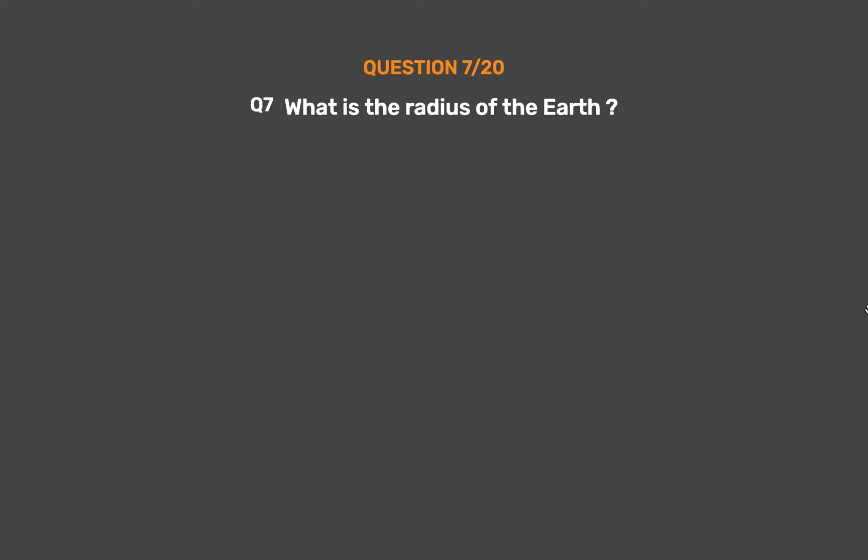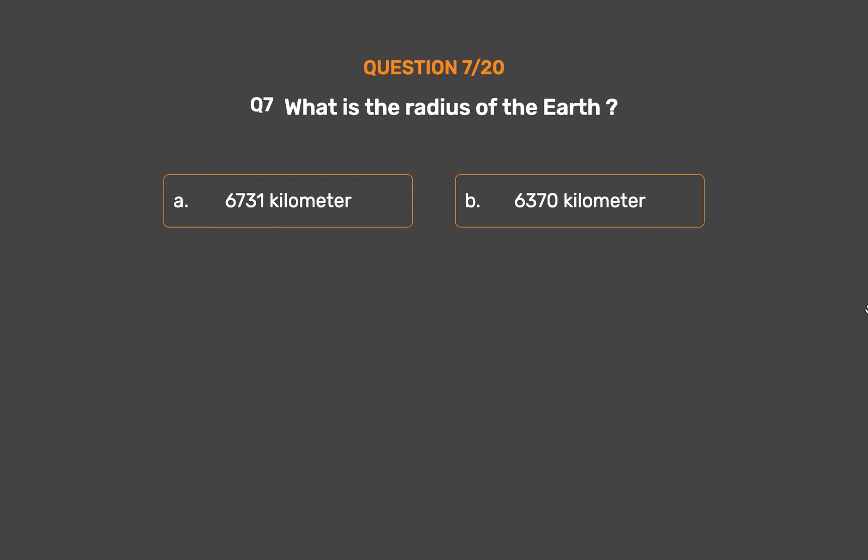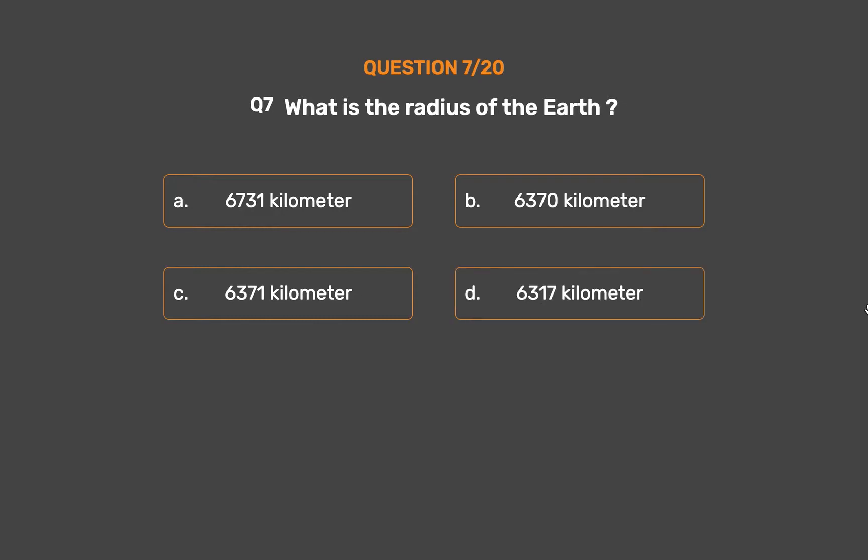Question No. 7. What is the radius of the earth? Option A: 6731 km. Option B: 6370 km. Option C: 6371 km. Option D: 6317 km.